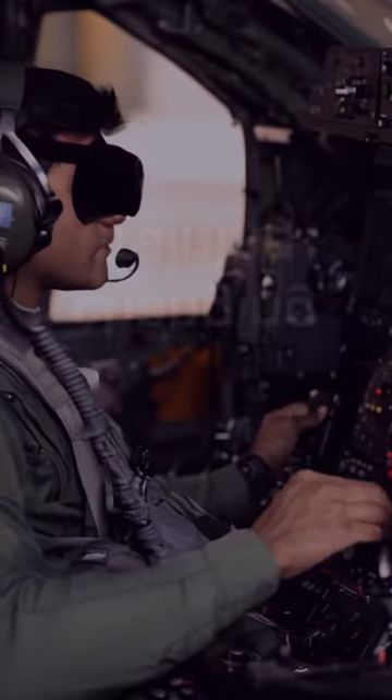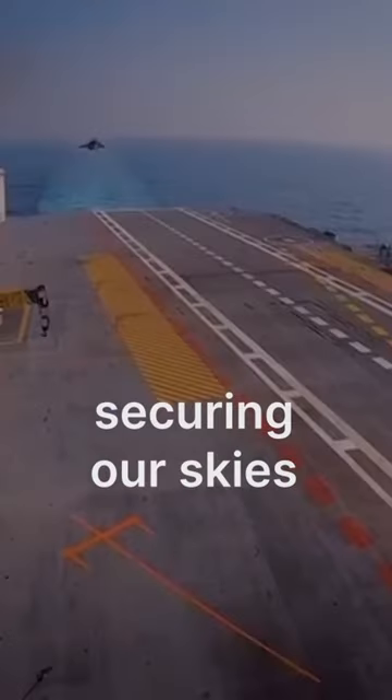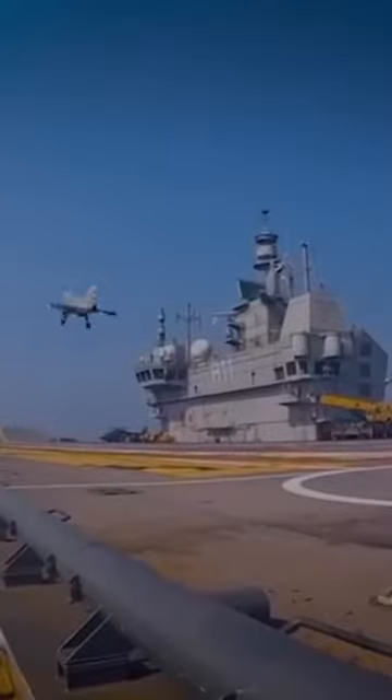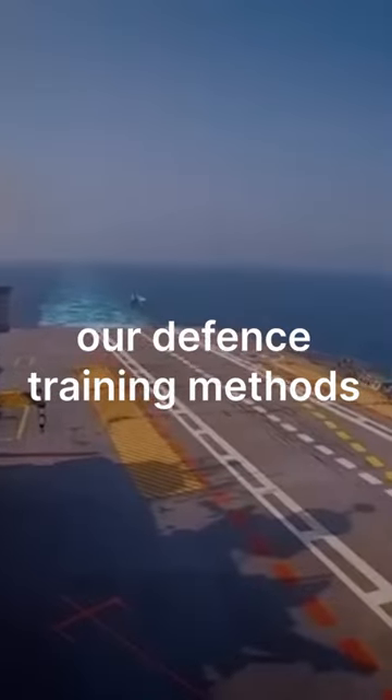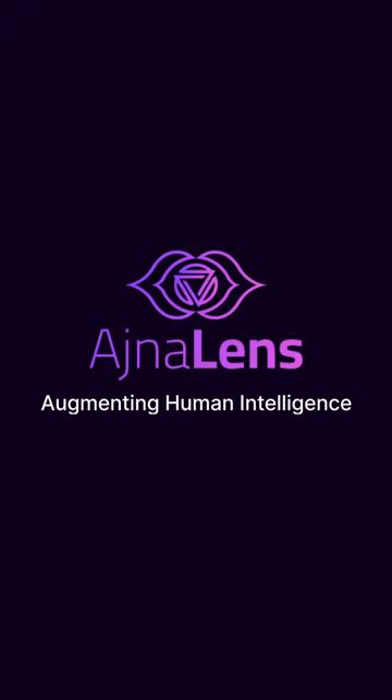XR isn't just changing training — it's strengthening India's defense, securing our skies and keeping our aircraft mission ready. India is upskilling and so should our defense training methods. Take the first step towards a safer, more secure future for India. Get in touch with Ajna Lens now.